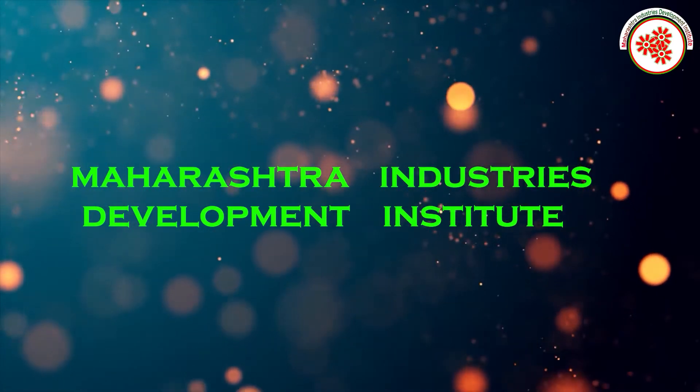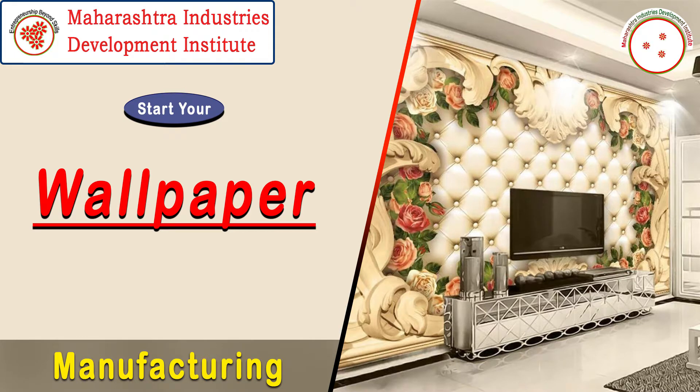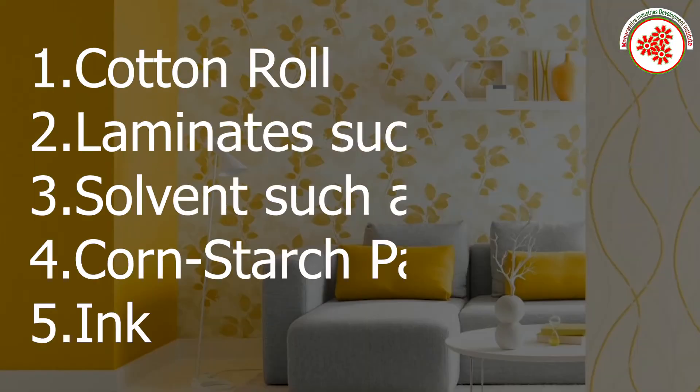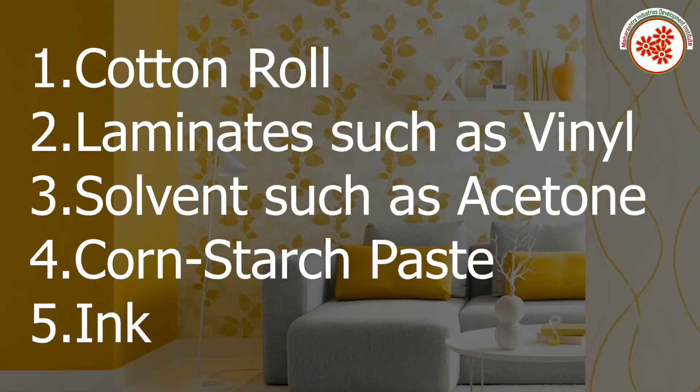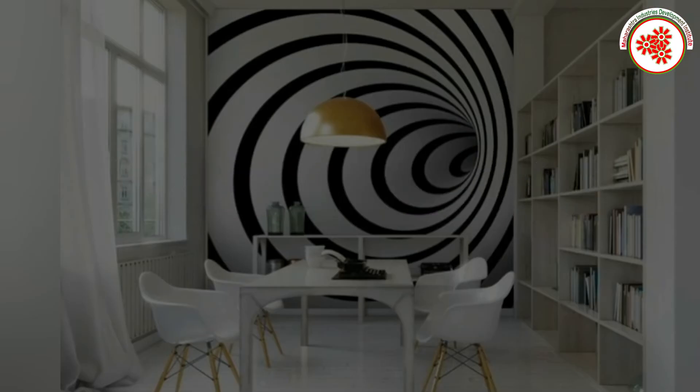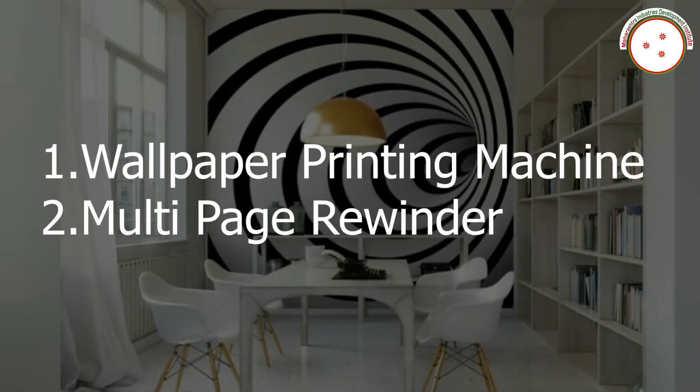MIDI — Maharashtra Industries Development Institute — brings to you an industrial documentary on the business of making wallpaper. Raw materials include cotton rolls, cabinets, vinyl, solvents such as acetone, corn starch paste, and ink. Plant and machinery include a wallpaper printing machine and a multi-page rewinder.